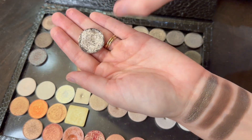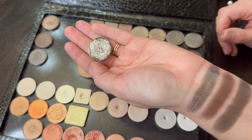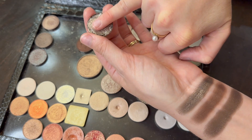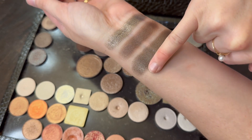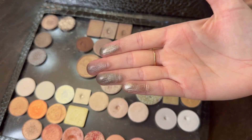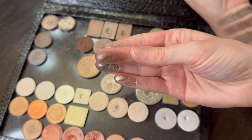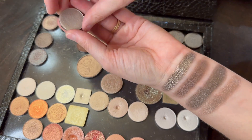Let's do one of my favorite shadows of all time. Mine is looking very sad because I dropped it and didn't repress it super well, but it still works. This is Tiara — I'm just going to use my pinky, I don't need a lot. Holy smokes, just look at that — glorious Tiara. I think Tiara is still my favorite, and Rover might be my second favorite.